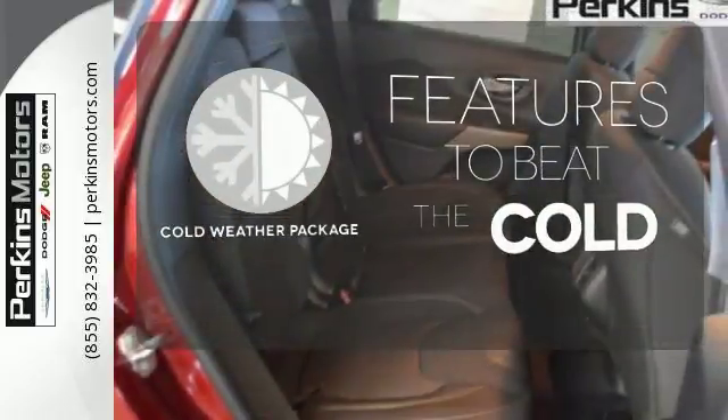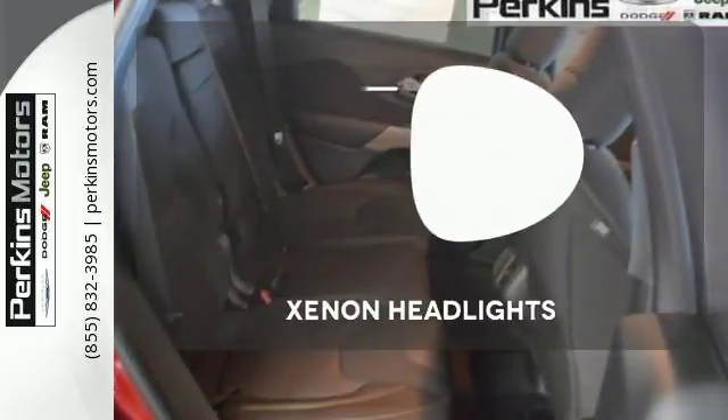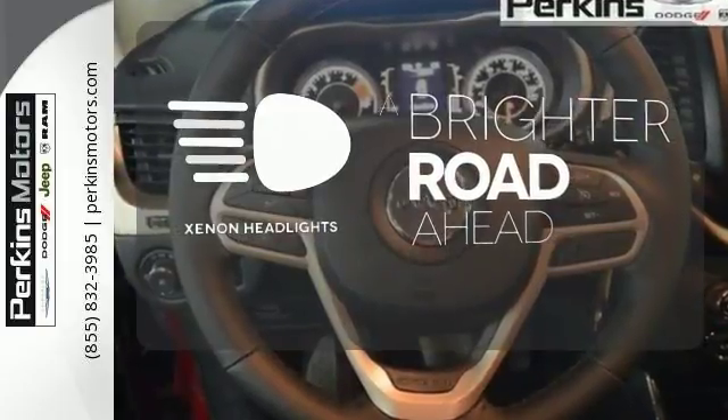The cold weather package adds even more great features to this vehicle. The Xenon headlights shine brighter for better visibility.